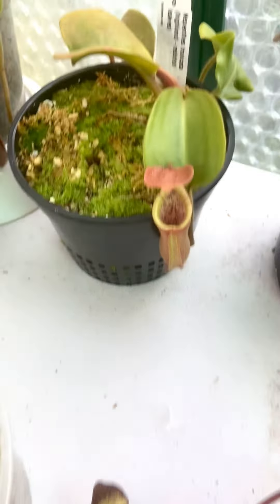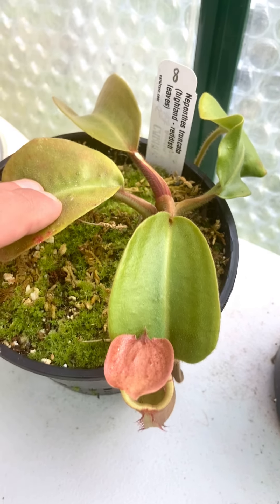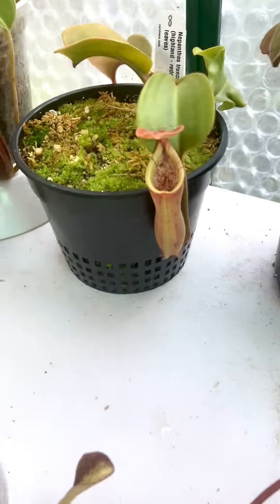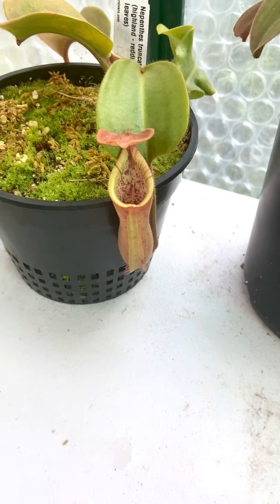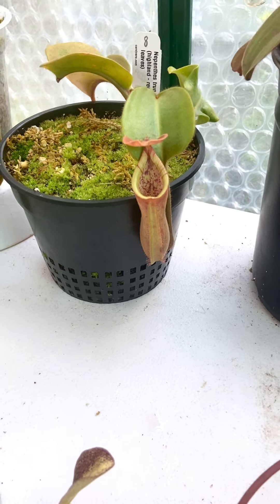Here's Truncata Highland Reddish Leaves — makes really nice leaves. These are the two last remaining leaves that it came with, but the leaves it's formed in my care are much nicer. It's put out a pitcher that I wouldn't describe as impressive, but it shows good potential. The body color is unique, the peristome color is also unique. I'm very excited for the Reddish Leaves — we all know that's a really good clone.